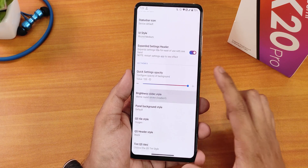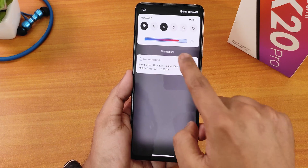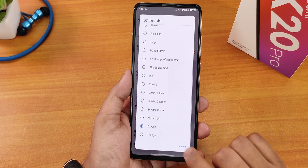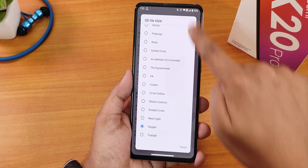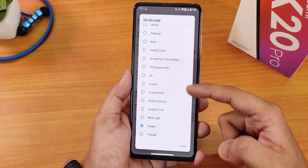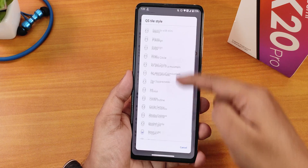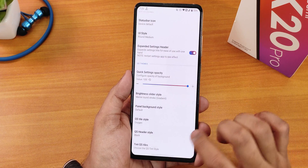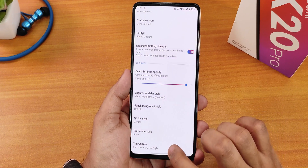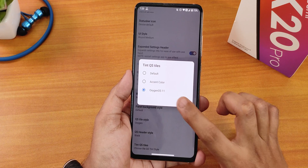We have the quick setting opacity control, brightness slider customization — I've been using it with a meme round stroke style. In quick setting tile styles we have various options; I've been using OxygenOS style which gives a black accent look, but you can choose dual tone circle and more. We have the quick setting header style — you can choose accent based — and the tint quick setting toggle, with accent color and default options available.